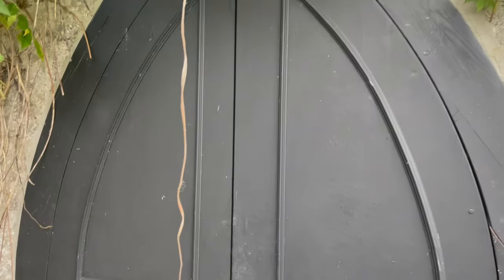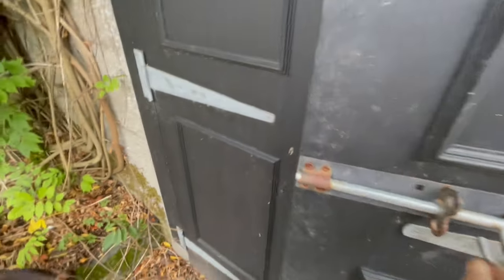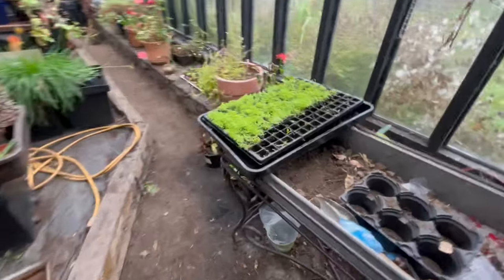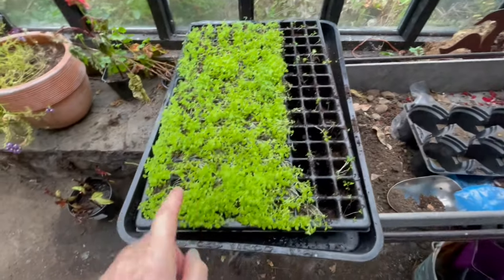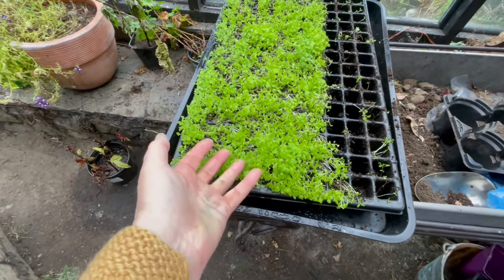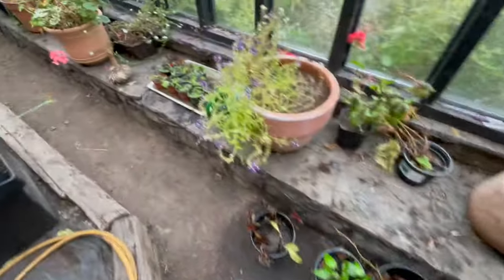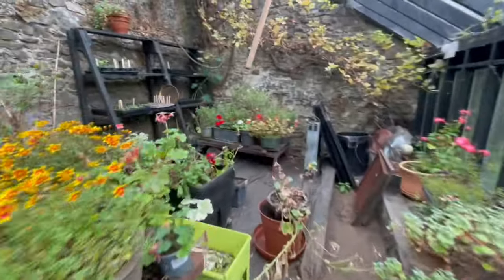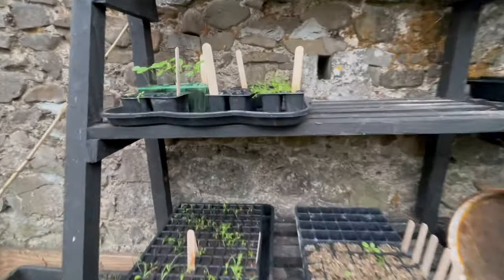Another light job I can do on days when I can't do heavy stuff is some repotting. So these are all feverfews — this tray was full of feverfews and I've been potting on a few. These are seeds friends wanted me to sow — they wanted feverfew, so I've potted them on into bigger pots. And then if we come over here, you can see some of the other species that I have.